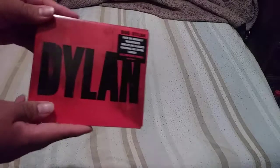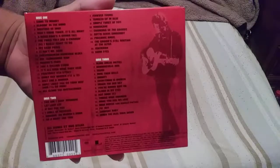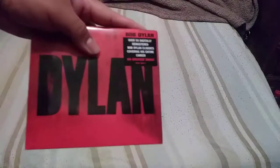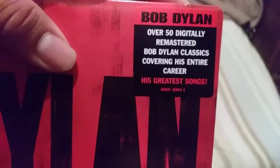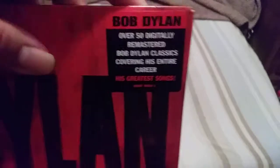This is a compilation of most of his music. It came out in 2007 — it's sort of a greatest hits kind of deal. This is like a super deluxe box set, but this is the 3-disc version of it. It says over 50, but it has like 51 tracks.